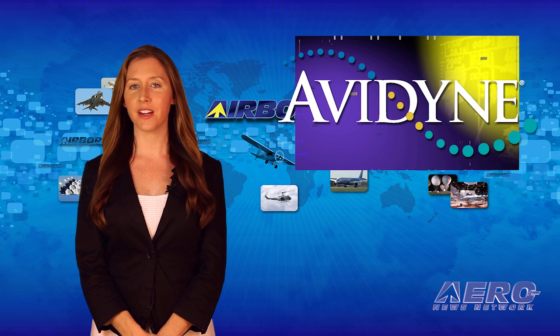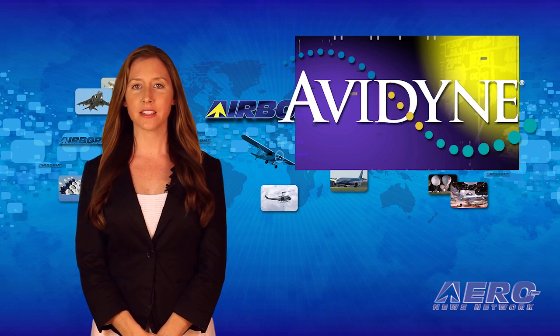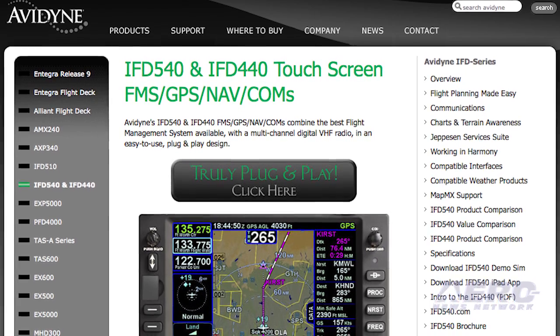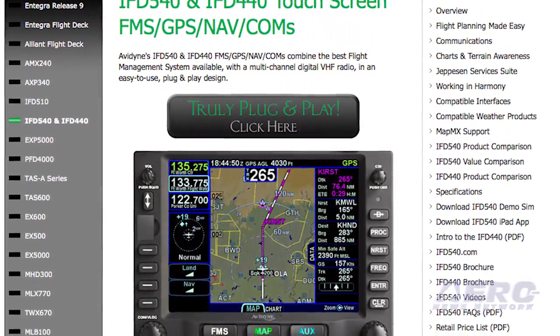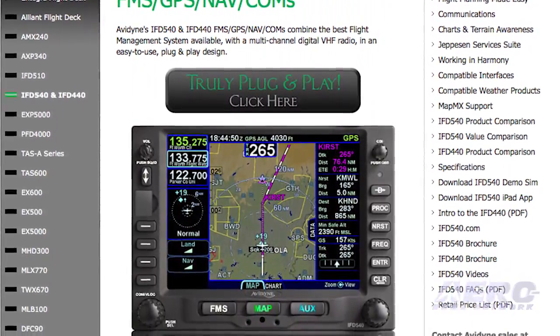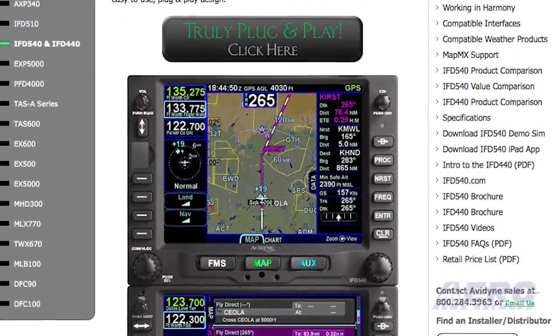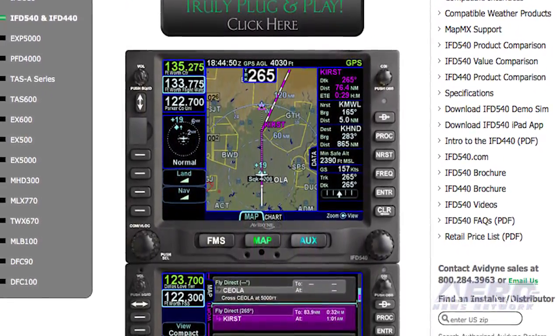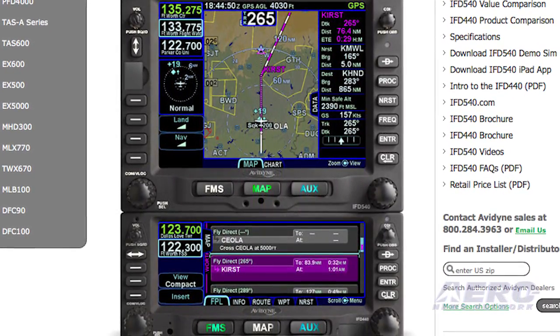Avidyne says they have just the thing for you. The FAA has issued TSO approval and an Approved Model List Supplemental Type Certificate to Avidyne for their new IFD 440. The IFD 440 is the smaller screen version of Avidyne's previously certified IFD 540 and is designed as an easy plug-and-play direct replacement for GNS 430 Series Navigators.